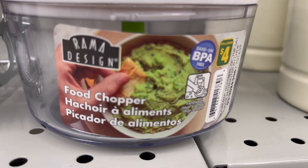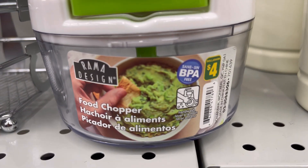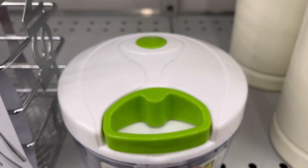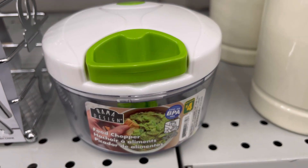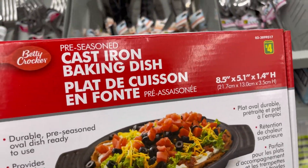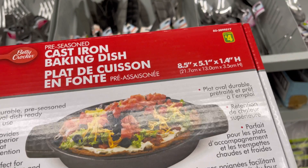Brahma Design BPA-free food chopper for four dollars. Cast iron baking dish for four dollars.